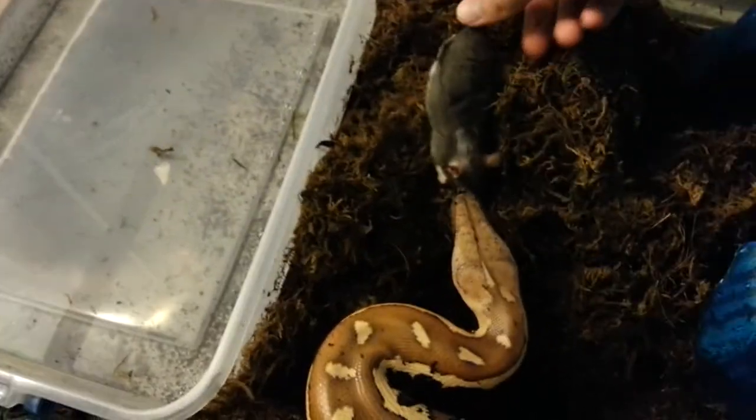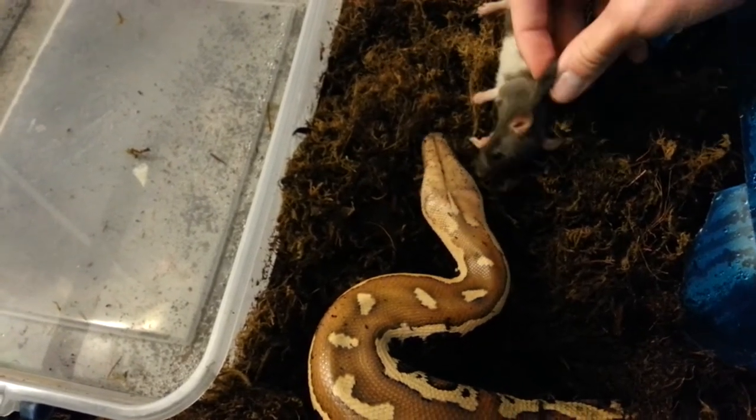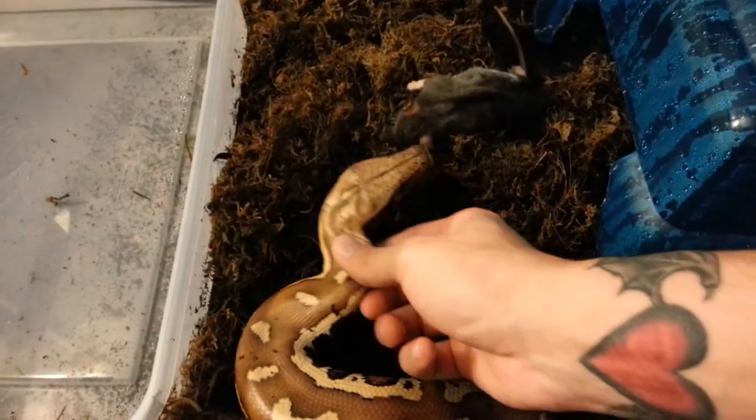Hey, right here. Here's his head. Right here. Right there.